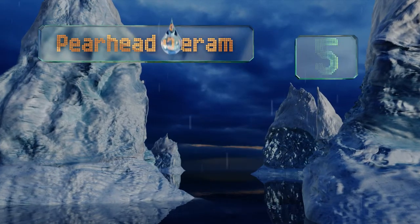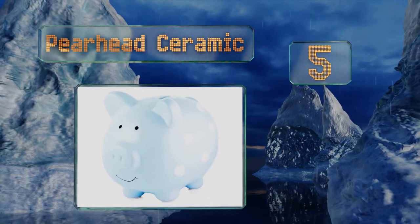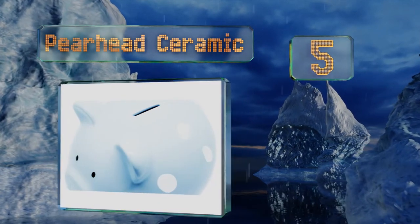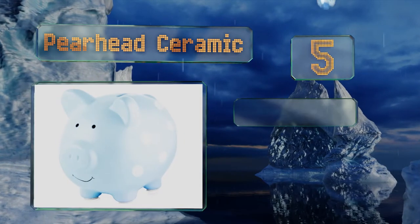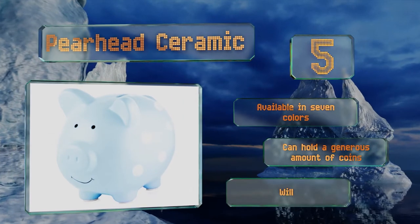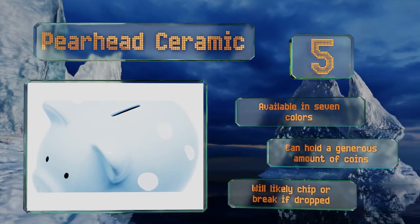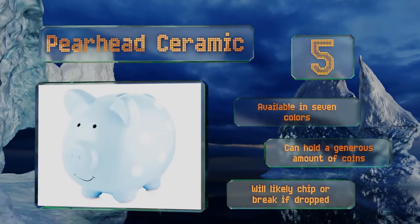Halfway up our list at number five, this Pear Head ceramic is a timeless classic that will never go out of style. It's the perfect gift to give to any child and they're sure to get tons of use out of it for years. The large rubber stopper under its belly makes it a cinch to remove money whenever needed. It's available in seven colors and can hold a generous amount of coins, but it will likely chip or break if dropped.